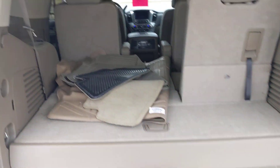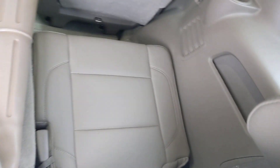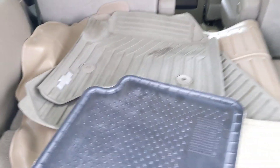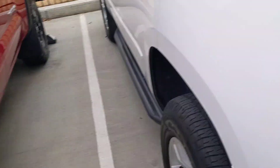Remote start, remote power liftgate. Rear seats — you've got your carpeted mats as well as your all-season mats. Looks like a giant kind of weather tech floor liner for the back part. It is an LT.